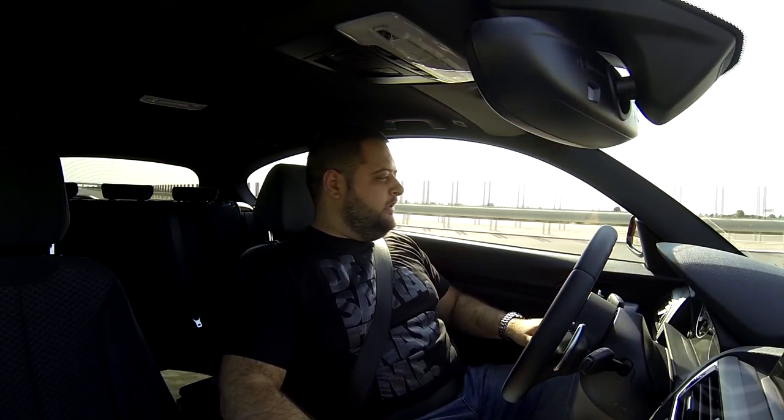Hello guys, Gabriel here once again. Today I'm going to talk to you about something really, really special.